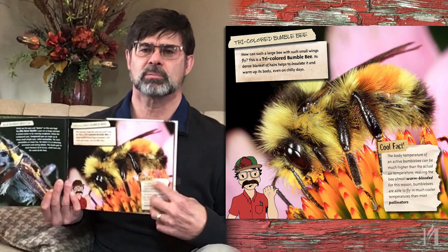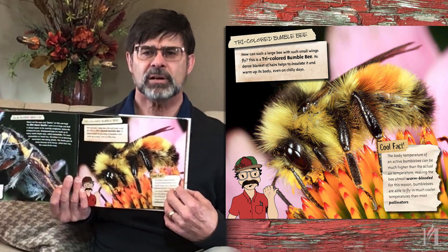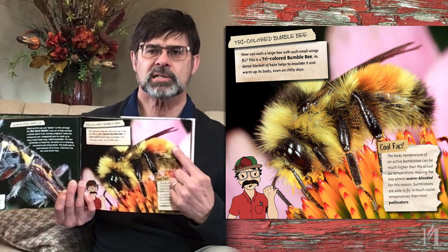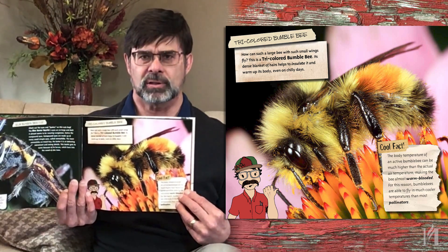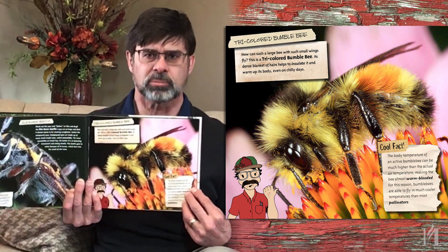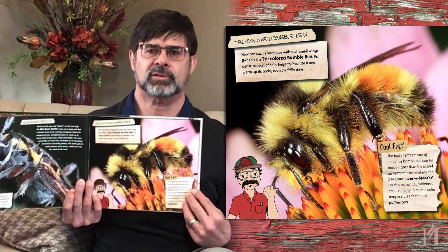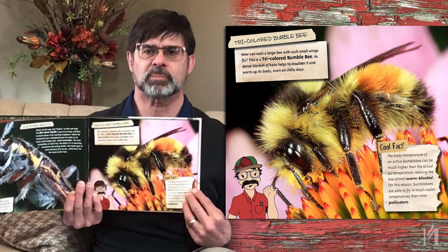Here we have a bumblebee, specifically a tricolor bumblebee. What's unique about bumblebees is they're able to operate under cooler conditions than a lot of other pollinators. They have a dense layer of hair that provides insulation. When the bee starts moving around, muscles are generating heat, and that heat is trapped inside the body, which makes these bumblebees almost warm-blooded. That's why you see bumblebees as one of the first pollinators in the spring, as well as one of the first pollinators active on any given day, especially a cool day.